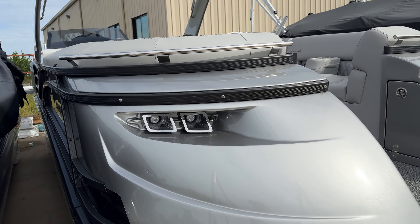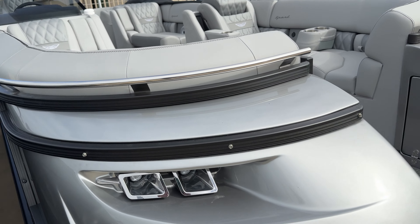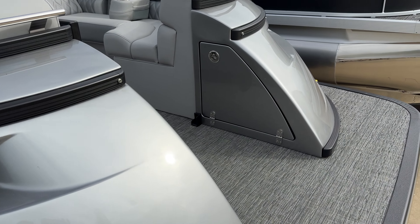Nice grab handles on the nose of this boat, and a good opportunity for storage here in the front.